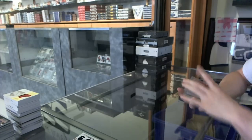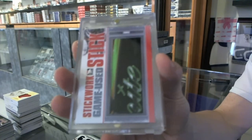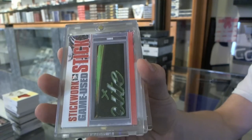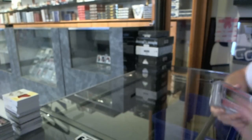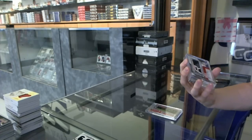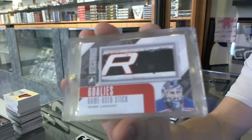Alright, we start with a game-used stick silver for the Ottawa Senators, Kyle Turris. Stick silver for the Senators, Kyle Turris. We've got a goalie's game-used stick silver for the New York Rangers, Henrik Lundqvist.